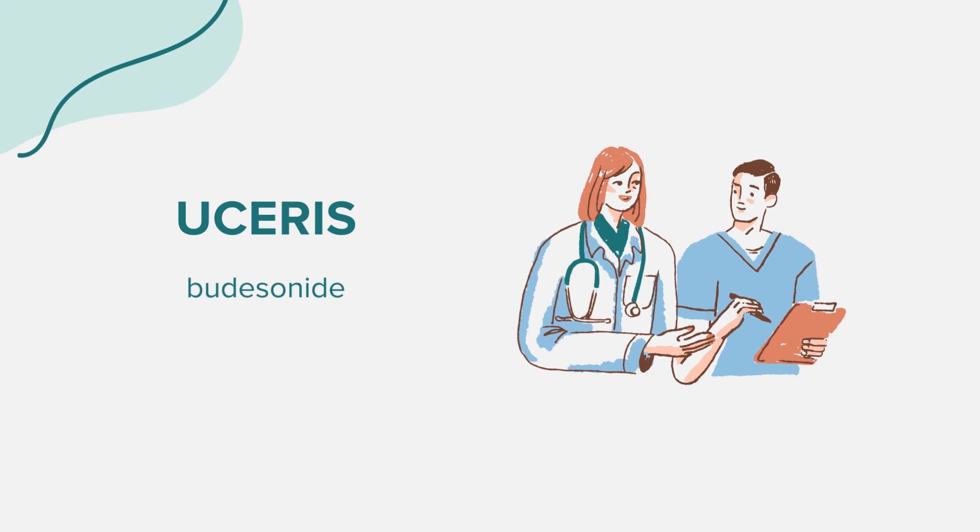Eucerus can interact with other medications. It's vital to inform your doctor about all medications, supplements, and herbal products you're currently taking. Specifically, stomach acid reducers might interact with Eucerus. However, this list isn't exhaustive, and other drugs might also interact with budesonide.